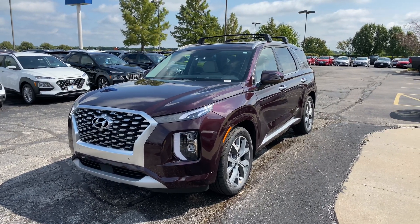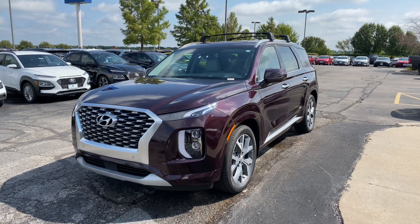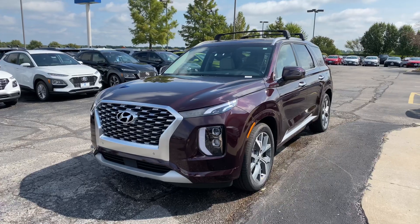Hey guys, this is Matt Versant over at McCarthy Hyundai in Blue Springs, Missouri, getting you some information on the 2021 Hyundai Palisade Limited.